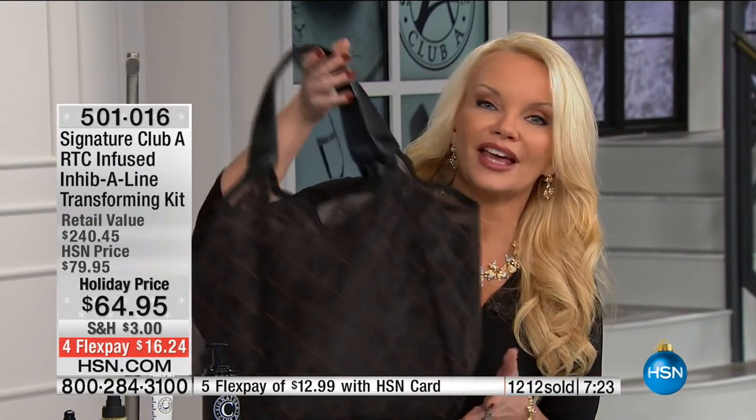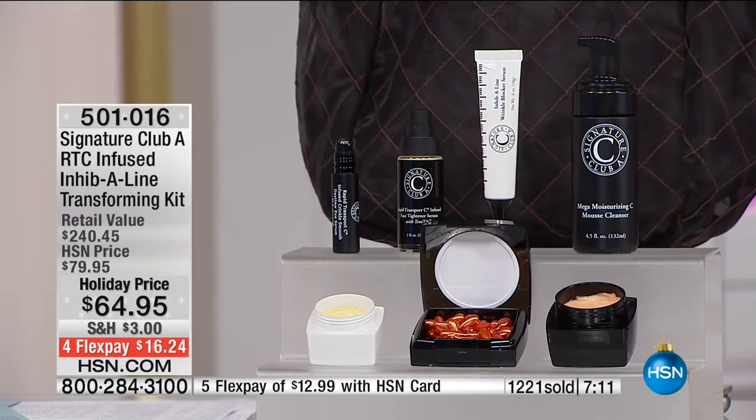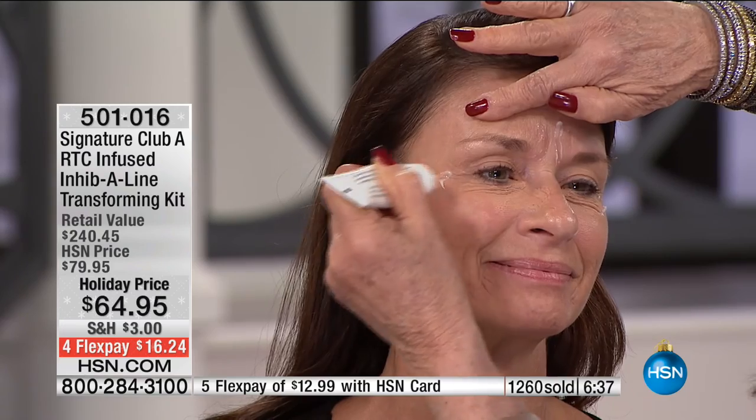Two products more than pay for the entire kit, and you get five additional products plus the bag on FlexPay for $16 and change. The bag is only a holiday gift. Now watch — you're looking at a woman who is 52 years old. This is your computer lines, your laugh lines, and that is your inhibitor line — the wrinkle blocker. This is the new technology to relax, relax, relax the look of the lines.